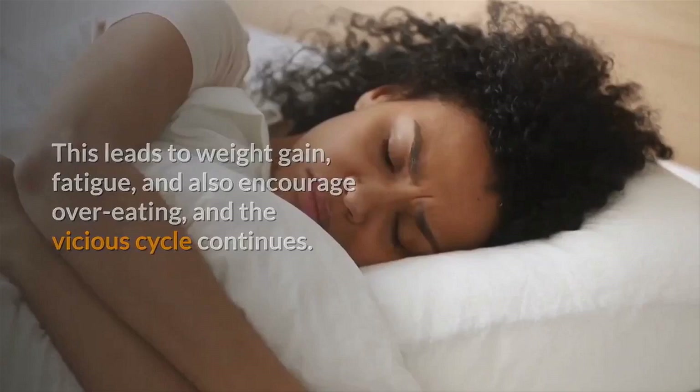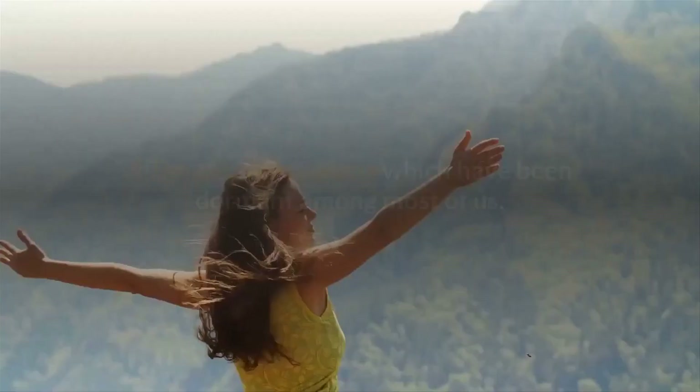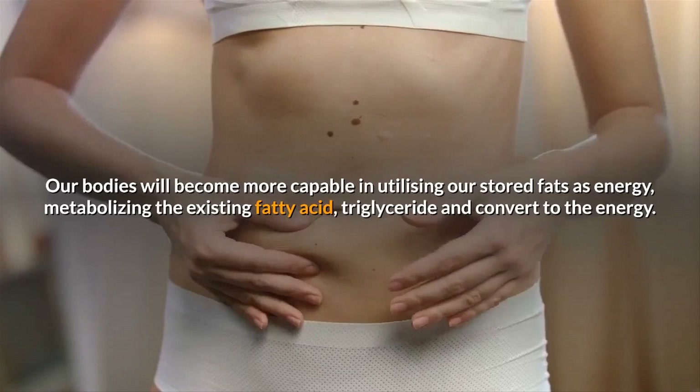The Okinawa Flat Belly Tonic helps to increase your metabolism and increase our energy level by switching on the adiponectin hormone, which has been dormant among most of us. Our bodies will become more capable of utilizing stored fat as energy, metabolizing existing fatty acids and triglycerides and converting them to energy.